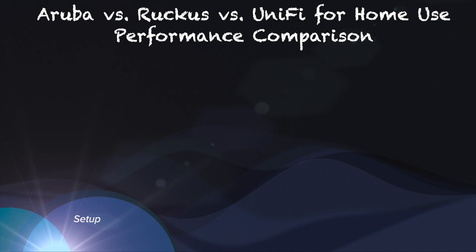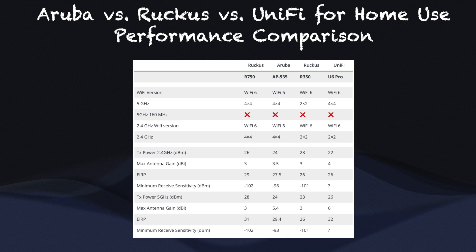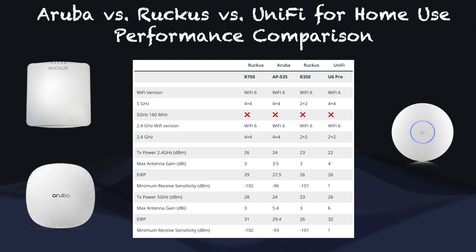Since I only have a couple of Wi-Fi 6E-capable client devices right now and one of them is wired, I've decided to stick with Wi-Fi 6 access points. This helps with cost for enterprise-grade gear, especially on the second-hand market like eBay or Amazon Refurbished. Specifically, I am comparing the following models: UniFi U6 Professional, Ruckus R750 and R350, and Aruba Instant AP535. All four models are Wi-Fi 6 capable, and other than the R350, they all have 4x4 MIMO support on the 5GHz band.